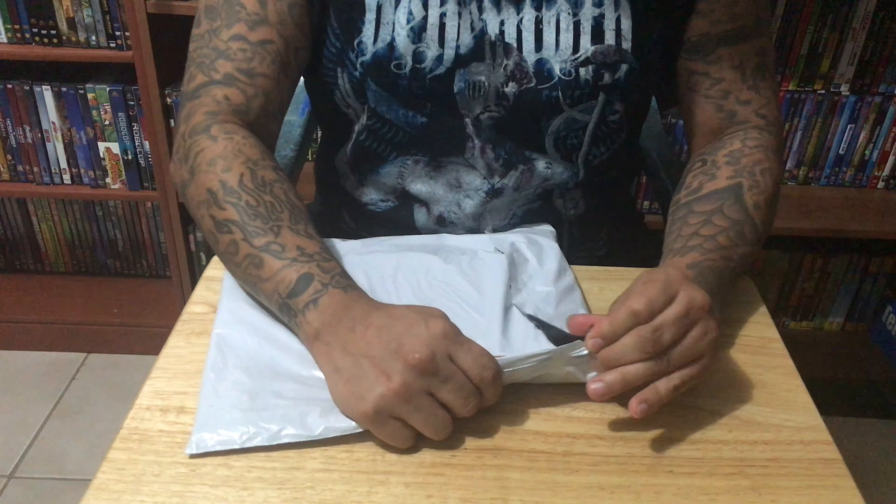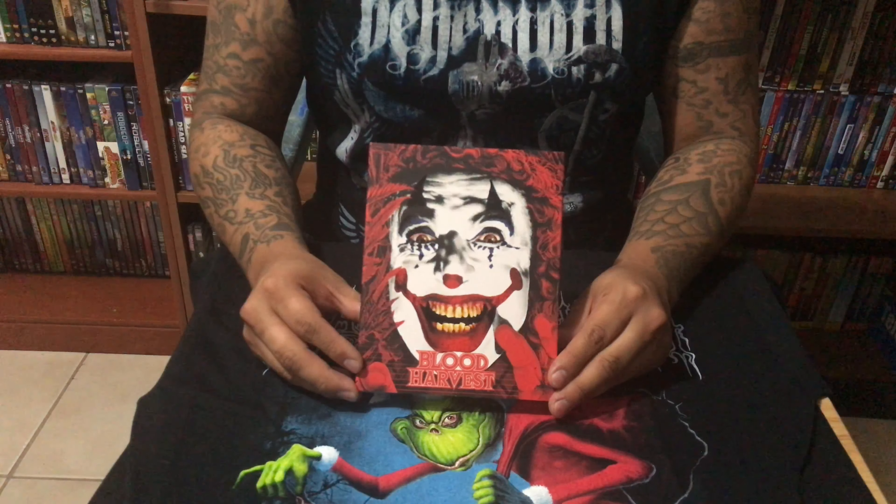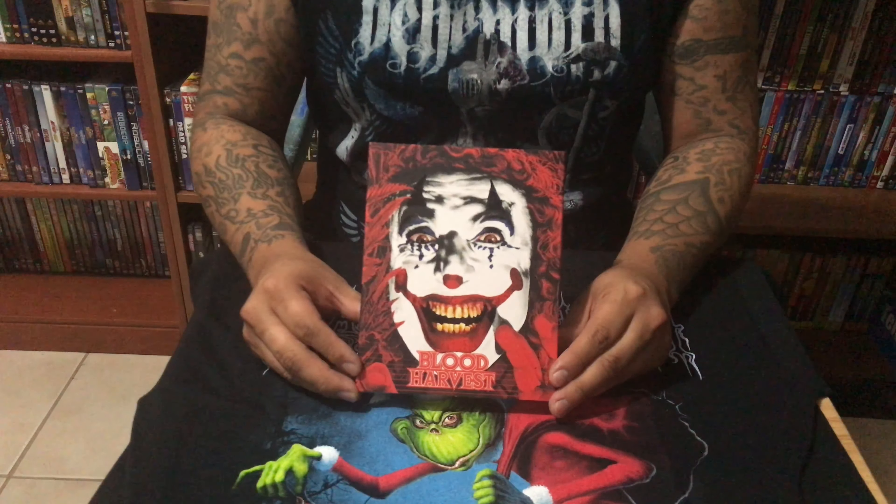Next package. This is Blood Harvest on Blu-ray by Vinegar Syndrome. Now this will be my first Blu-ray by Vinegar Syndrome — a company whose Blu-rays I've been wanting to buy for a while. 1987's Blood Harvest starring Tiny Tim.